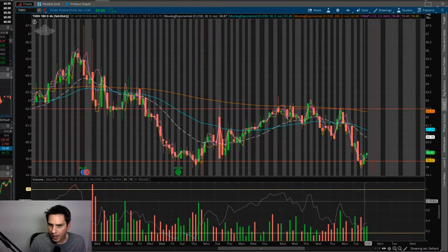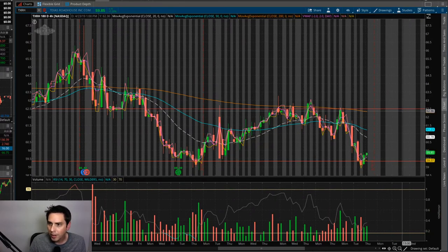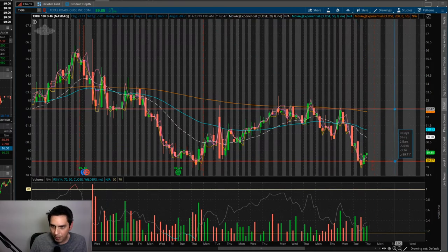Zooming in close here — RSI is at a really good spot right now. You can see I have the support level here and it did bounce off of it today. So I'm actually looking at getting into this stock tomorrow, and I'm planning on selling right around $62.47, which is going to be about a 5% profit.